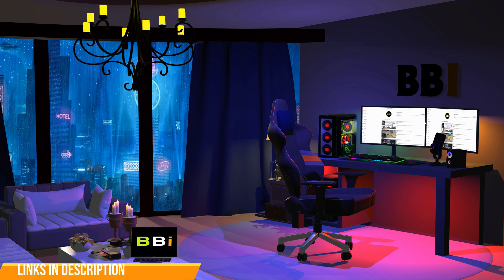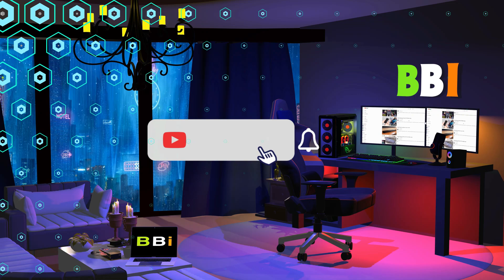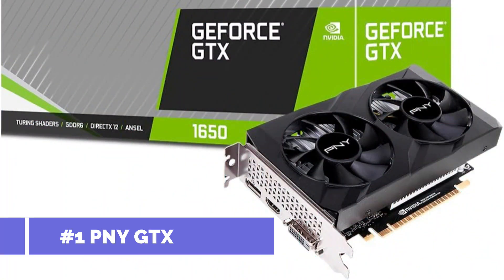To purchase the right product, check out the links in the description and subscribe to my channel. On number one, we have the PNY GeForce GTX 1650 GPU.